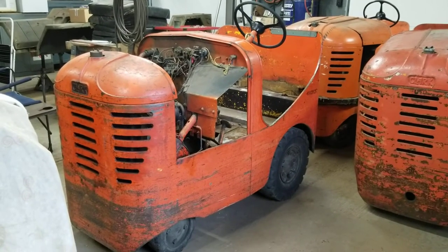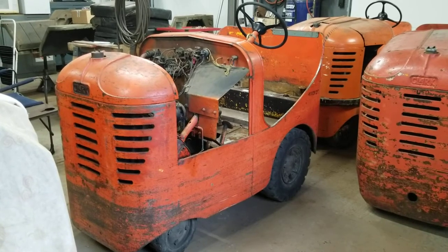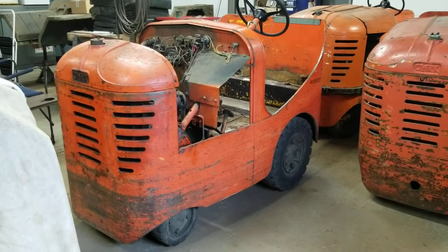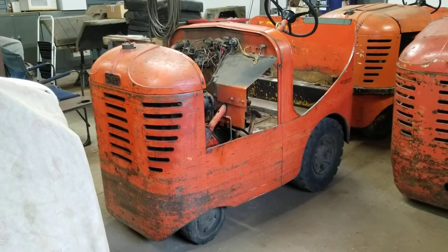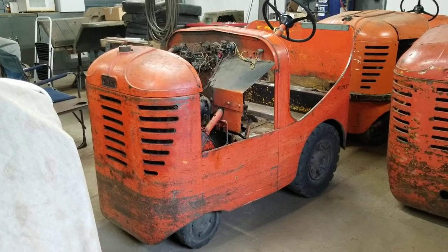We picked these up — I was talking to a gentleman at the MVPA Nationals. He saw the Clarkter there and was talking about how he had these three Clark Cats. These came out of the Continental Engine Plant on Getty Road in Muskegon. That's where they made the tank engines.